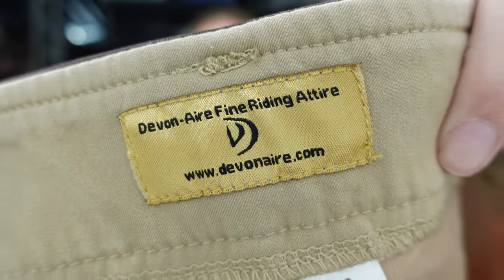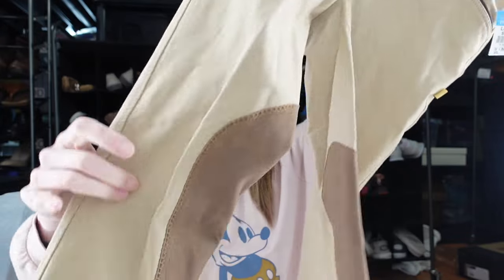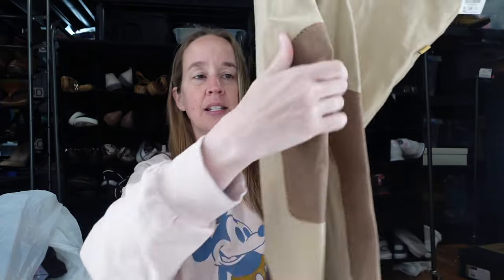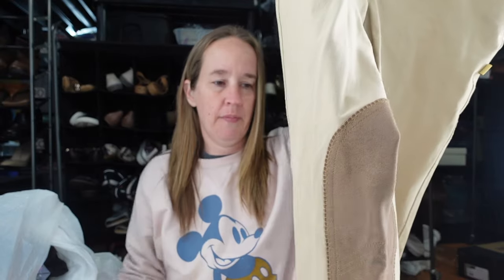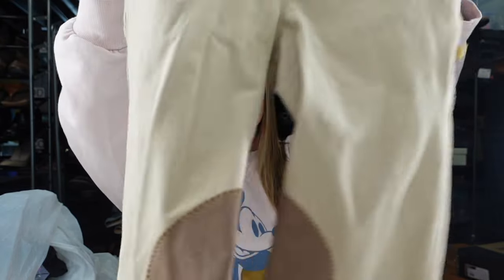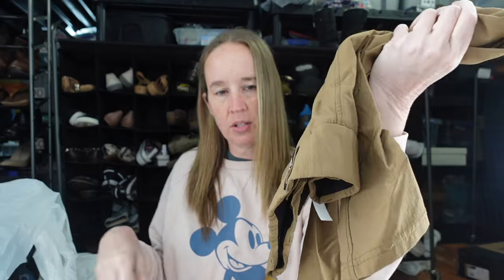These ones are Devon Air Fine Riding Attire. I think I might have sold these before — they're a size 26. You'll want to put 'breeches' in your keyword or title. They have these little patches so your legs don't rub against the side of the horse or so your pants don't wear out there. I also got another couple from the brand Carrots, which I've sold before.